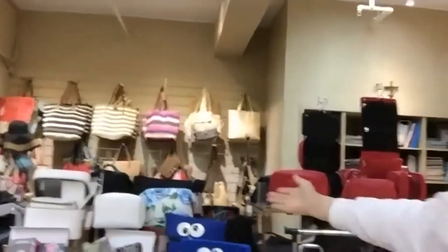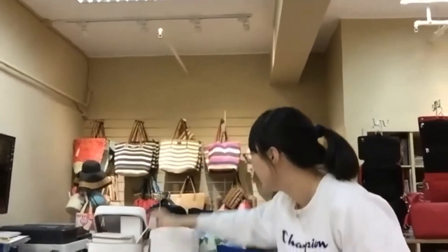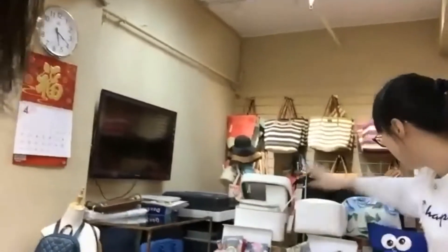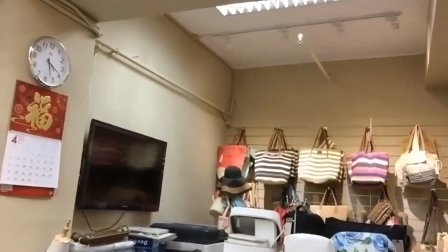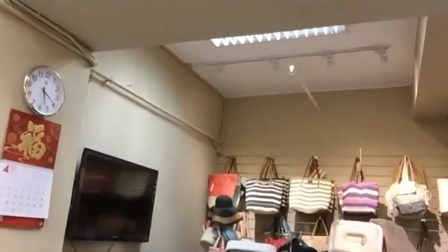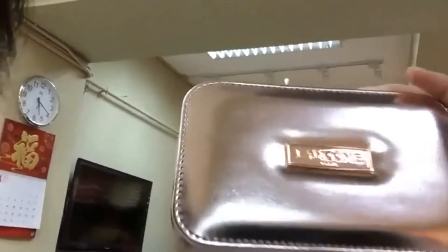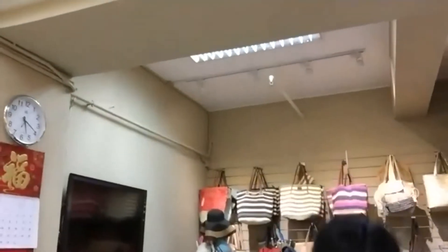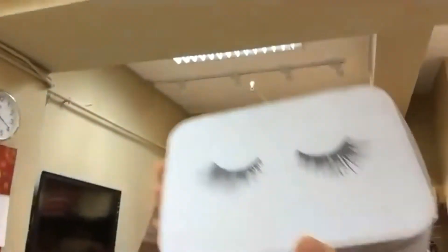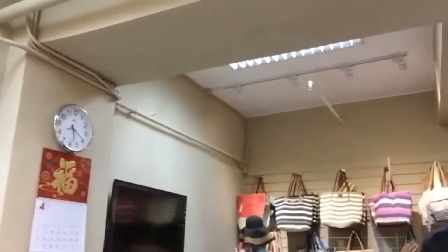Here we have travel pouches and cosmetic cases. Here is the luggage tag and passport holder, also with cosmetic sets. We also made promotion cases — this is for the new Newmark's market, a promotion bag.